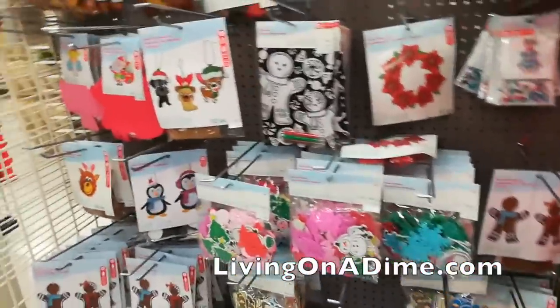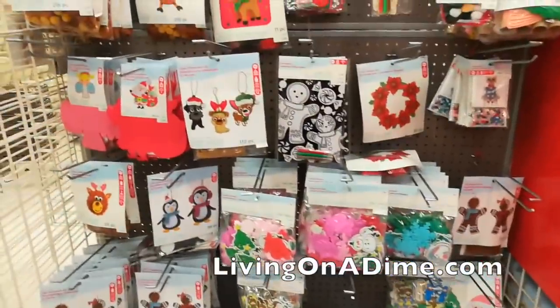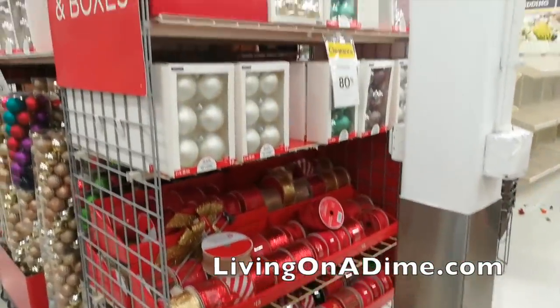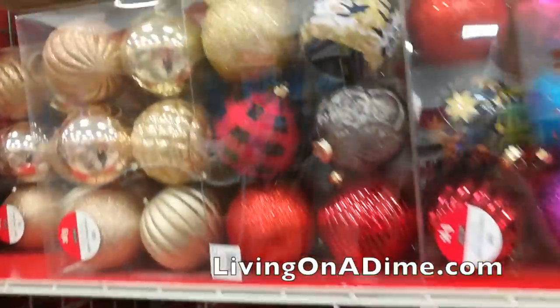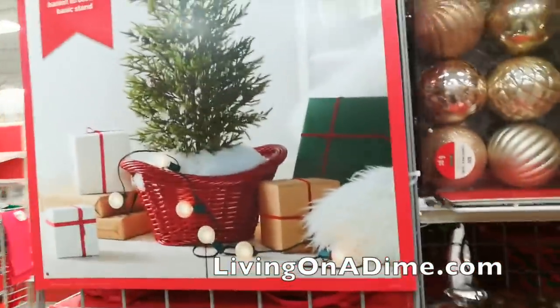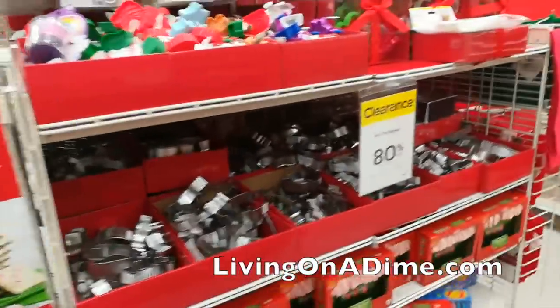Oh, look at all the crafts — all the Christmas crafts! Wow, holy cow. Bulbs, ribbon, little stickers — look at all the little stickers. More bulbs — oh, those are so gorgeous! Oh my goodness, 80% off. And here's all the ribbons — I'll stock up on a few. Look at these cookie cutters!